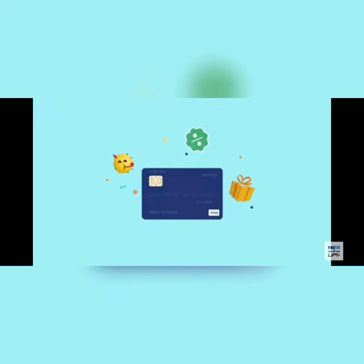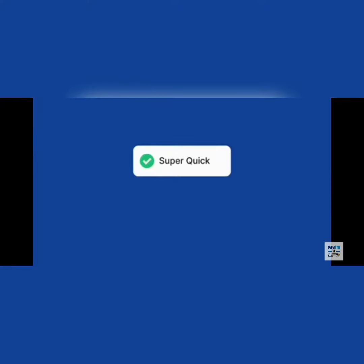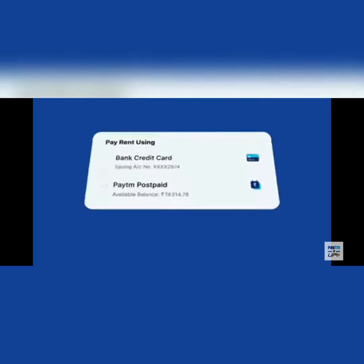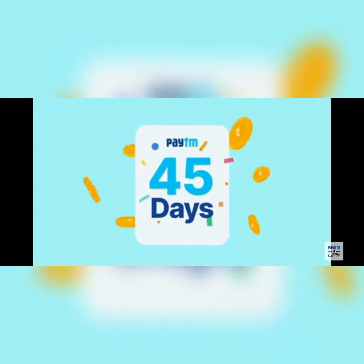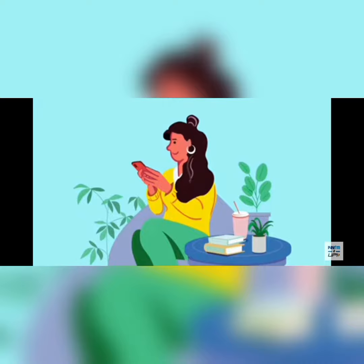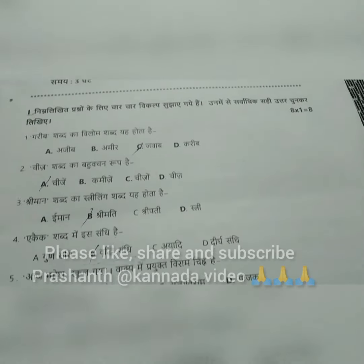Your credit card is beneficial in so many ways that cash can't even match, so pay rent using your credit card — it is super quick and hassle-free. Simply follow three steps: enter landlord's mobile number, enter the amount, proceed to pay using preferred payment source. With Paytm, you get to enjoy up to 45 days of interest-free credit and earn great rewards. So from now on, don't hustle for rent payment — Paytm karo!